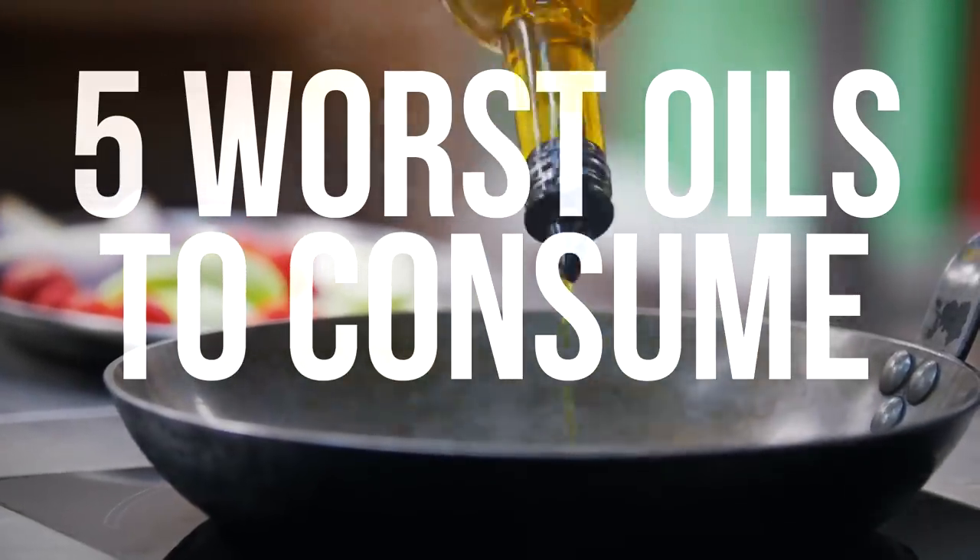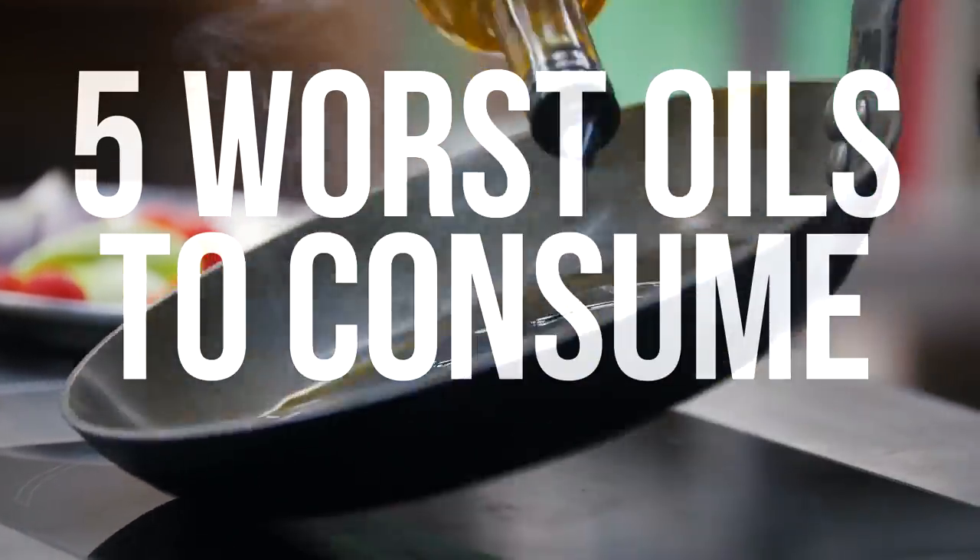In today's video, we're going to go over the five worst oils that you should be avoiding. This isn't super generic — I've broken it down into some really interesting categories to cut through the fat, so to speak, and figure out which oils are bad. I've divided this into omega-6 profiles and why that weighs into the equation, how it's processed, if there's any nutrient value, and the abundance and prevalence. Factoring all three things in, we've determined what we find are the worst five oils.